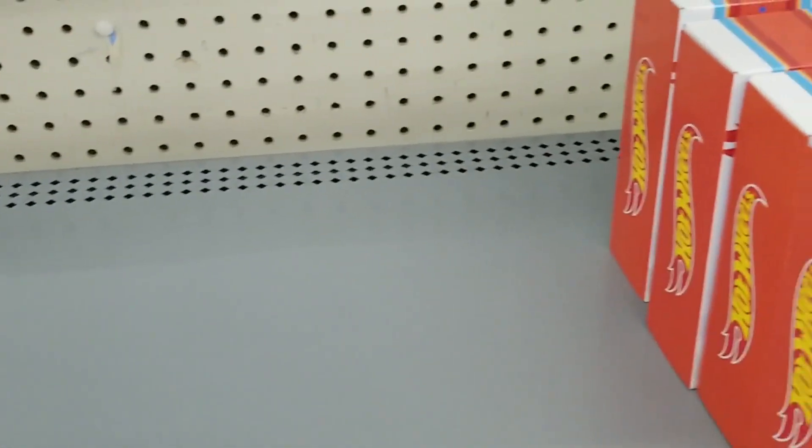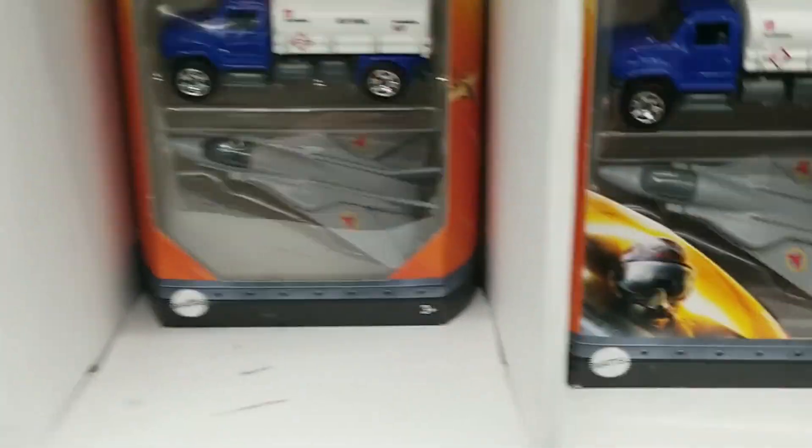Really not too much to be excited about. I was hoping for more, but it's still the pandemic, so it might be a while before stores have full stock. Walking around a bit more, I did find these, which are pretty cool.